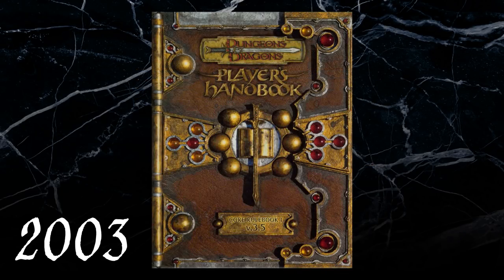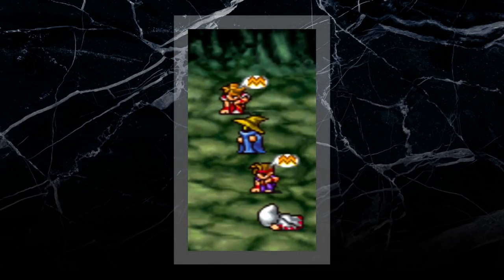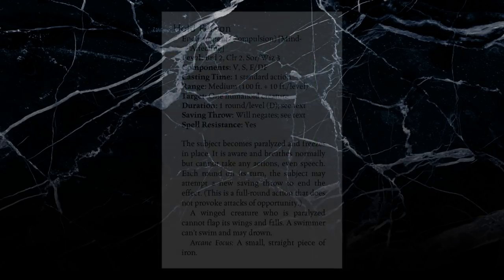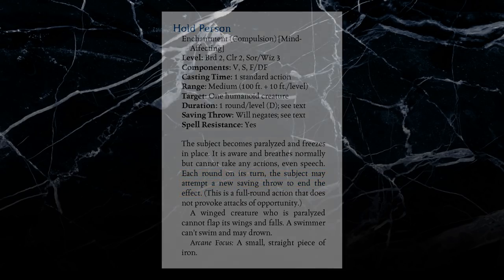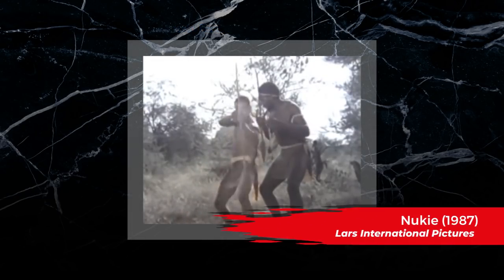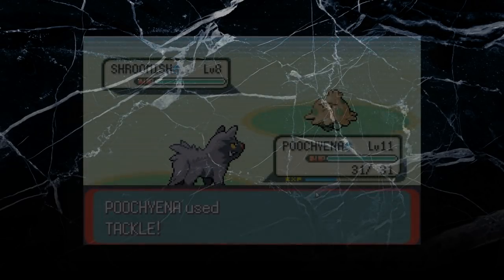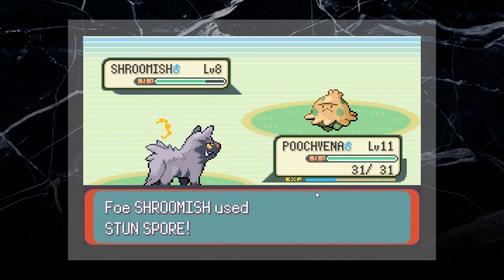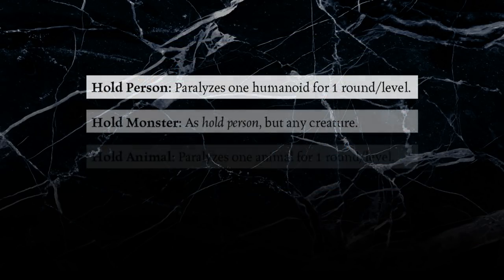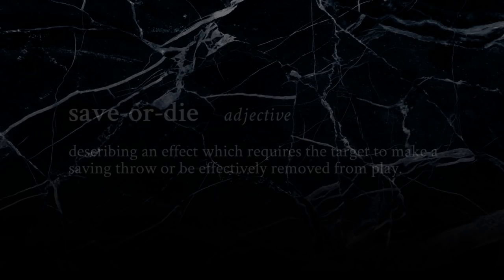3rd edition quickly released a revised version known as 3.5, which sought to rebalance many elements including the spells. Hold Person received the most notable change in 3.5, as it now allowed characters to roll a saving throw each round. Originally, characters had only one opportunity to shake off the effect when the spell was cast and would then be held for the entire duration. Now characters could break free with a successful roll, though this attempt used up the character's entire turn. This change also applied to similar effects like Hold Monster and Hold Animal, essentially making it the first major change to the infamous save-or-die concept.